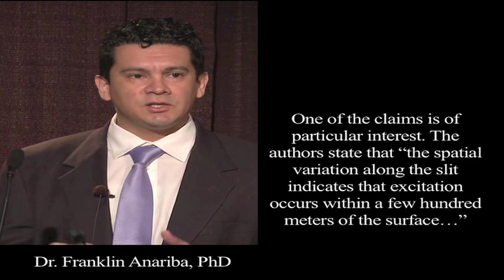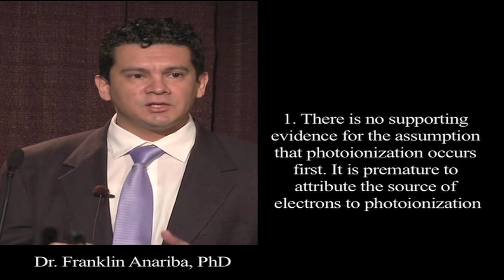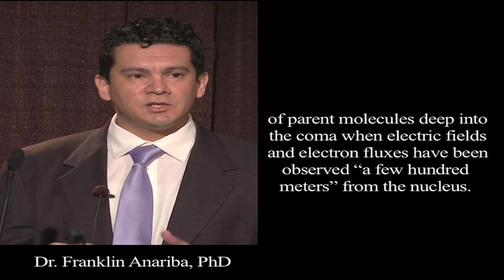One of the claims is of particular interest. The authors state: 'The spatial variation along the slit indicates that excitation occurs within a few hundred meters of the surface.' Taken together, it is reasonable to doubt the proposed initial photoionization of the parent molecules. There are too many areas of concern. There is no supporting evidence for the assumption that photoionization occurs first. It is premature to attribute the source of electrons to photoionization of parent molecules deep in the coma when electric fields and electric fluxes have been observed a few hundred meters from the nucleus.